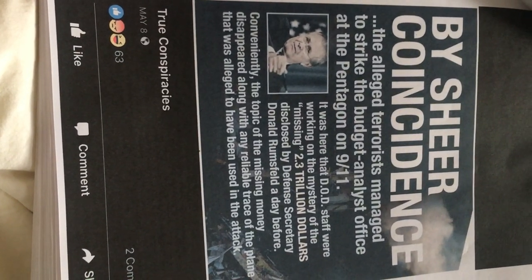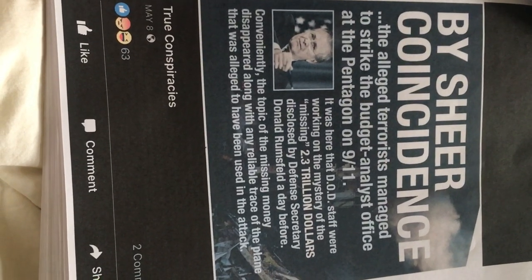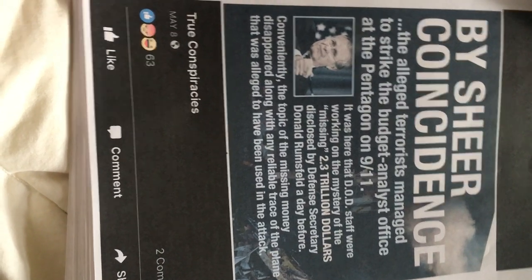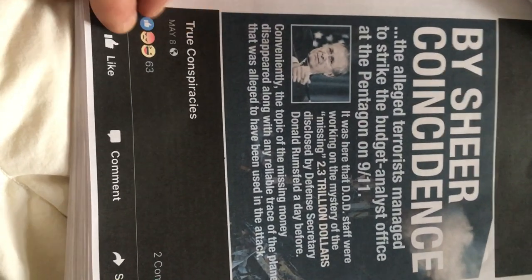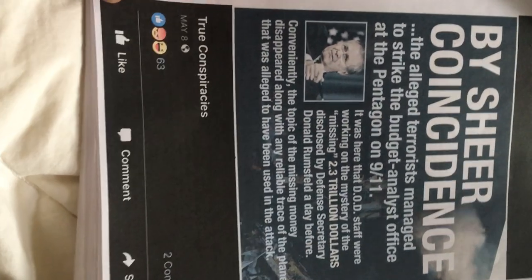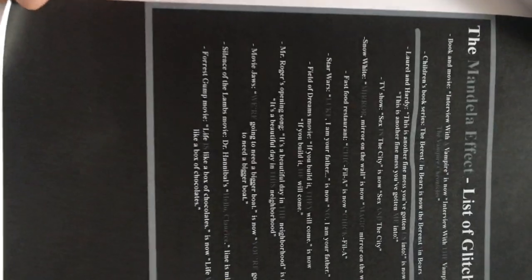The alleged terrorists managed to strike the budget analysis office at the Pentagon on 9/11 — where the DOD staff were working on the mystery of the missing 2.3 trillion dollars disclosed by the defense secretary the day before 9/11. Conveniently, the topic of the missing money disappeared along with any reliable trace of the plane alleged to have been used in the attack. Go on YouTube and type in 'Dan Rather' — you'd rather not see this. Mandela Effect.